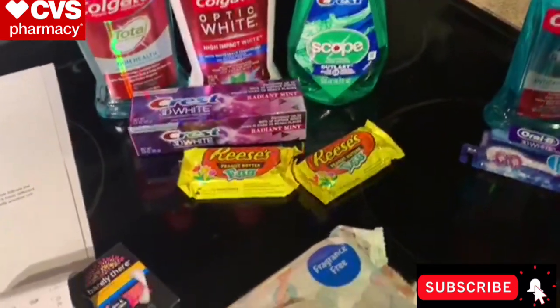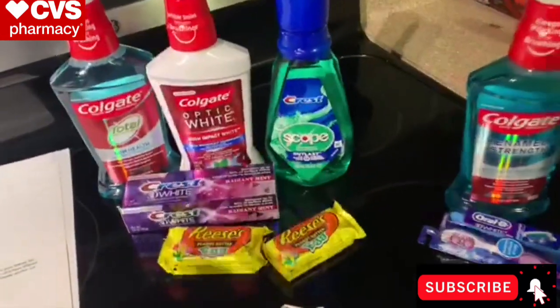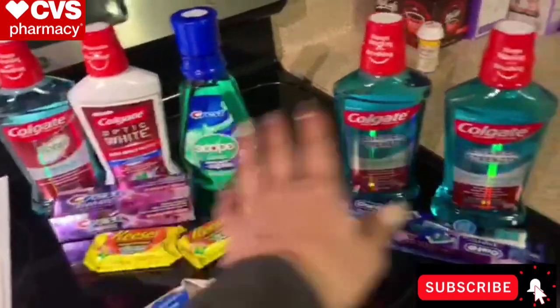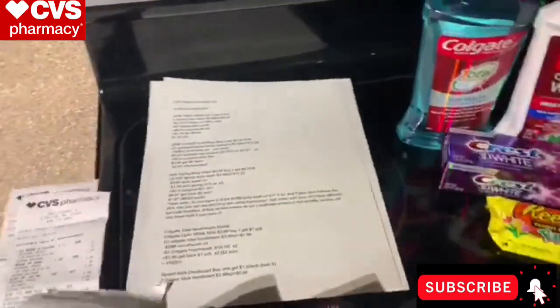I also used a $3 off 12 oral care CRT stacked on these for both transactions on both of my CVS accounts. That's it beyond the coupons I already mentioned.